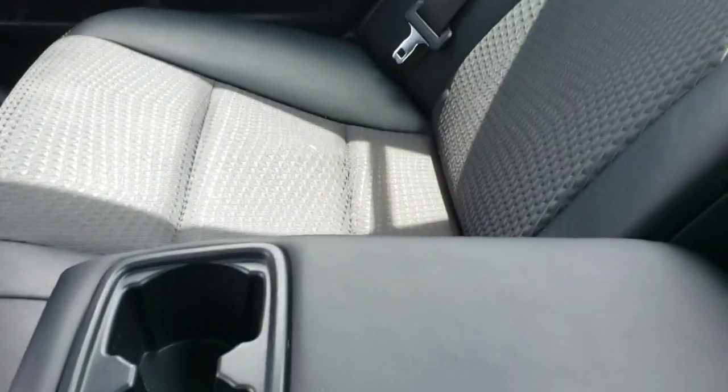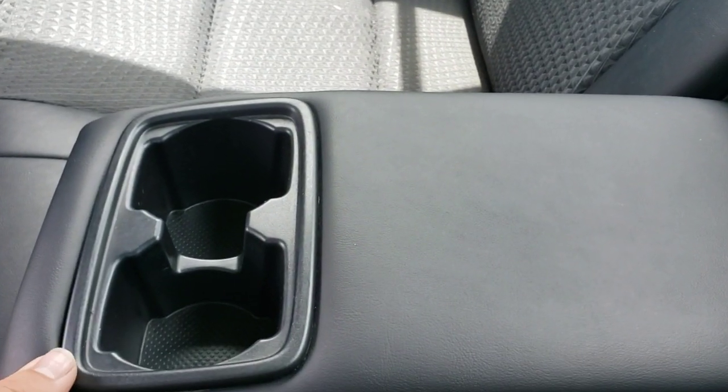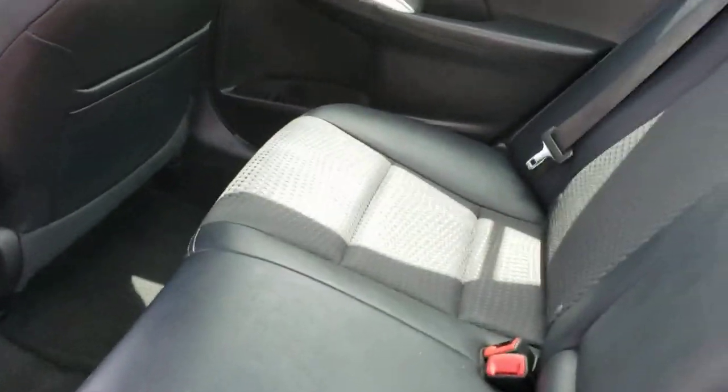This one's got plenty of get-up-and-go. You don't have to worry about it lollygagging if you need to pass somebody or things of that nature. You've got a little cubby hole back there, and the rear seats fold down if you need them to.